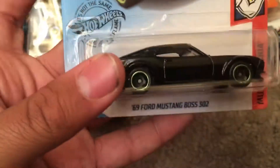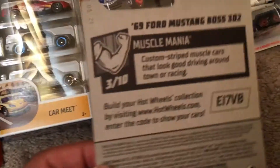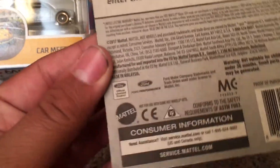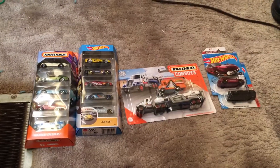And the final one we've got is the 1969 Ford Mustang Boss 302. This is from Muscle Mania. This is number 3 out of 10, and this is number 210 out of 250. Custom striped muscle cars that look good driving around town or racing. And there's a trademark of Ford and Ford Performance. I think there is no trademark on the Toyota 2000 GT. So that'll be it, and I'll see you in the next video.